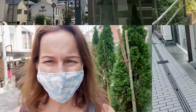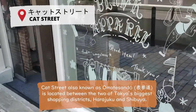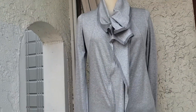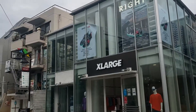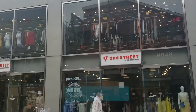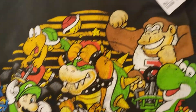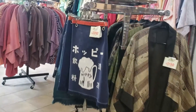So let's go check out the stores. The first floor is men's, and the second floor is women's — they even have a Japanese section.